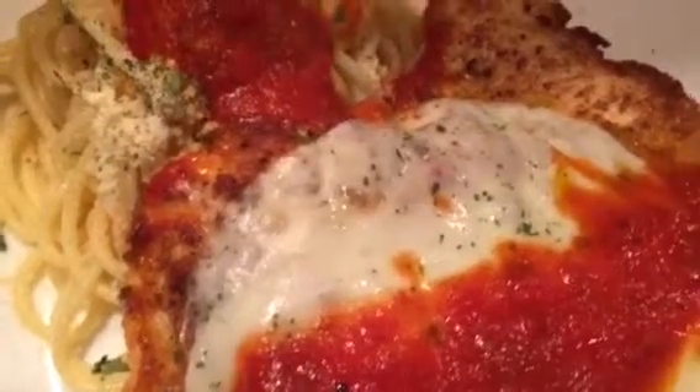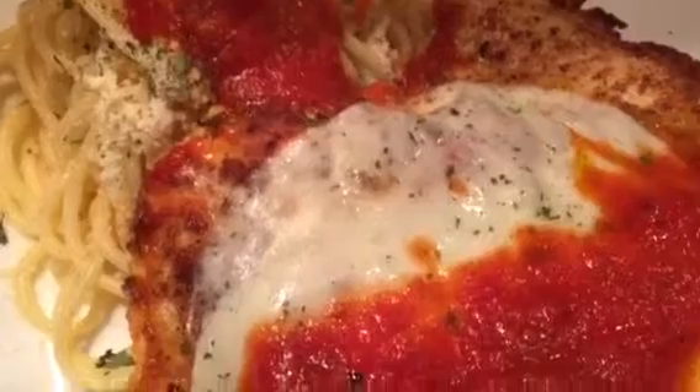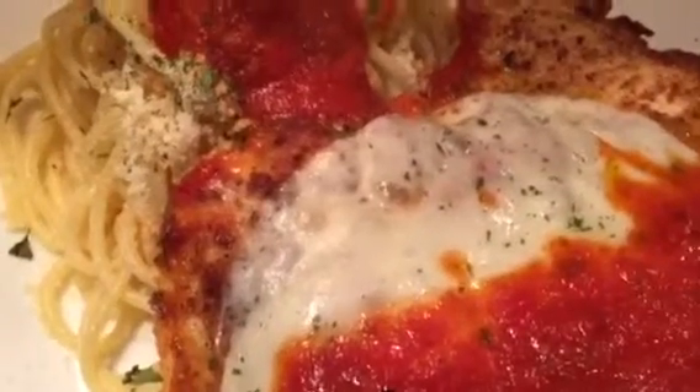Thank you very much for watching. Enjoy cooking — cooking is fun, it makes you happy. Arrivederci!